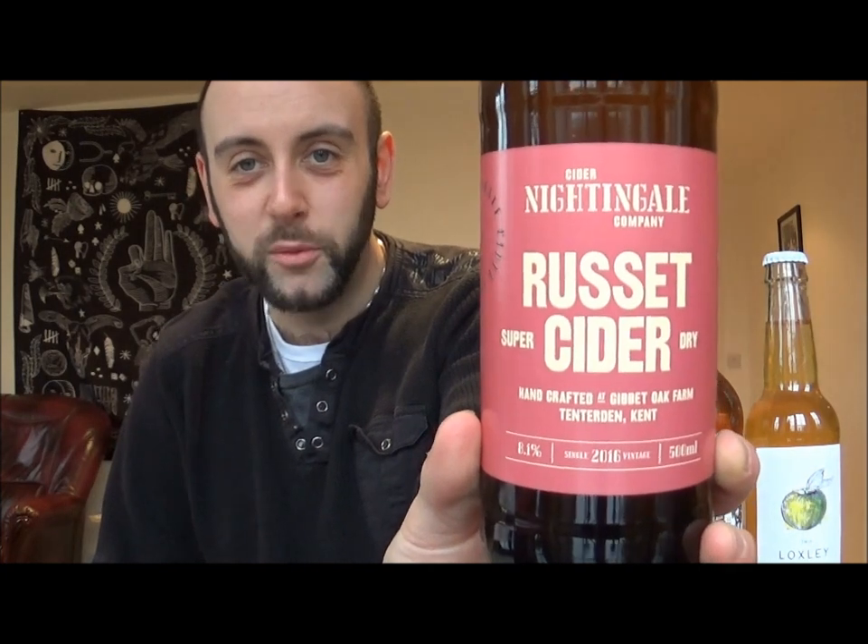What's this next one? I think from the end it's going to be from Nightingale Cider. This would be awesome if it is. It is — it's their Russet Cider, super dry. Nice basic label there, but that's all you need really. 8.1% — woohoo! 2016 single vintage. That is awesome.